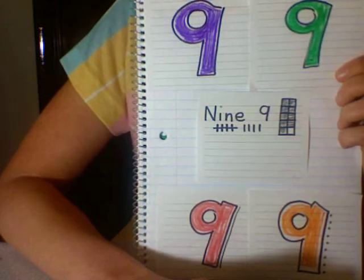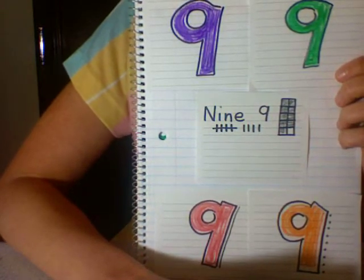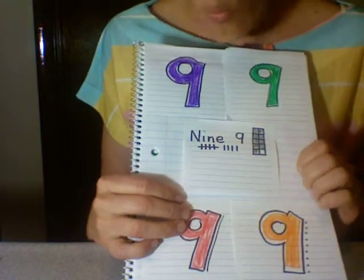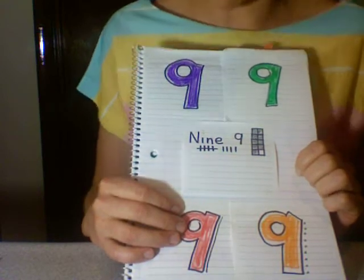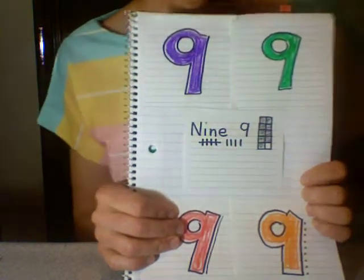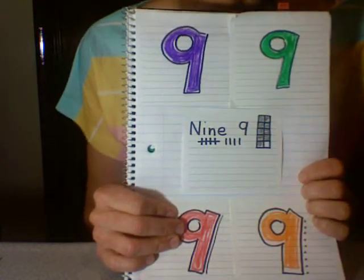Now go tell your teacher what color it is. You're gonna quietly come to me, walking through the classroom — always walking — and tell me what color your special number nine is. That is our cool augmented reality game of the day!